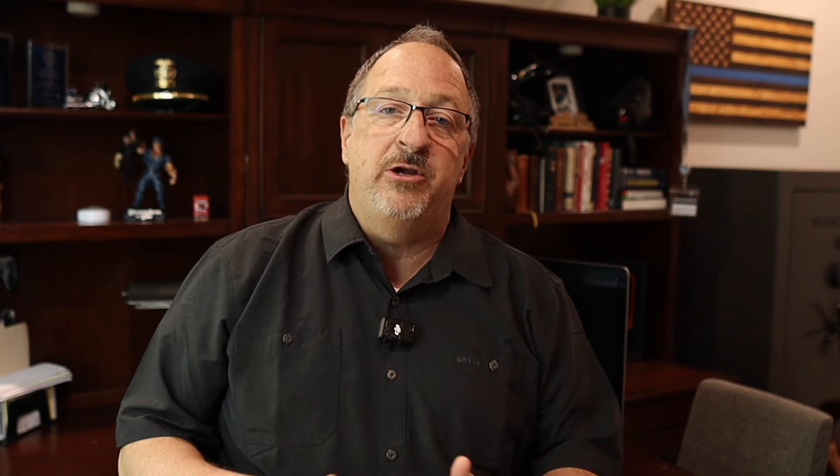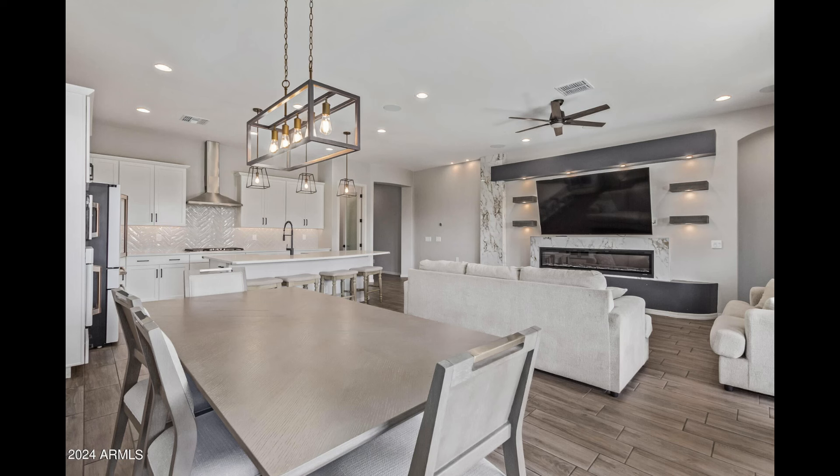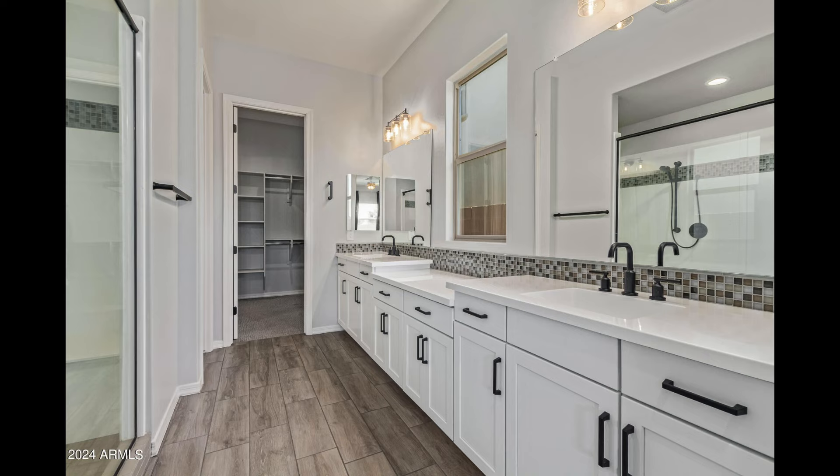So what does $592,000 buy you here? This home is currently listed at $589,000 — it's barely two years old and is located in the premier master plan community in Queen Creek called Barney Farms. When you're comparing apples to apples between Queen Creek, Gilbert, and Chandler, your money goes a lot further in Queen Creek. You buy a lot more home for the same price than you do in those other two cities.